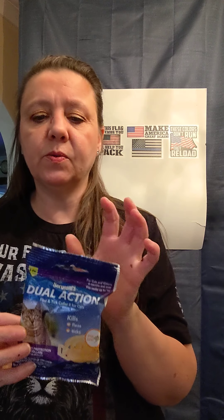I did pick up at Dollar General some cat collars. These were $6 at Dollar General. It says Spice Scent — what animal is picky about what their collar smells like? But this is for cats and kittens, six months and over. It kills fleas and ticks.